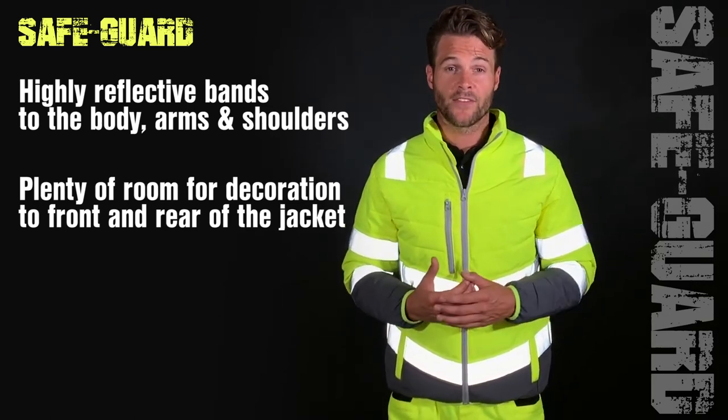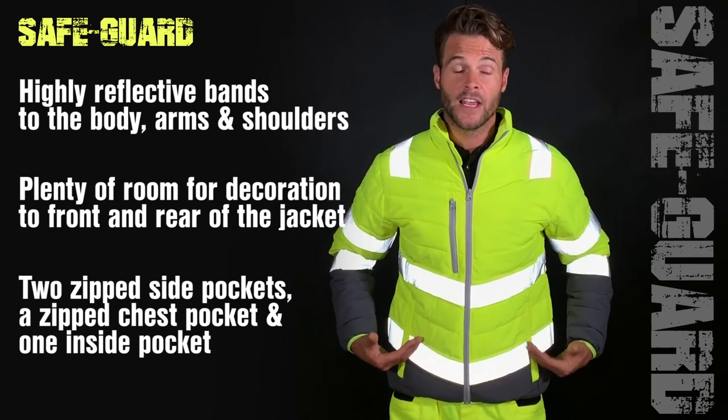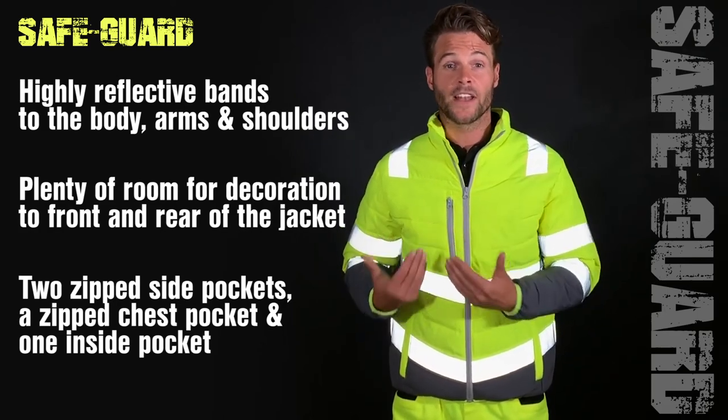This jacket also benefits from two zipped side pockets, a zipped chest pocket, and one inside pocket.